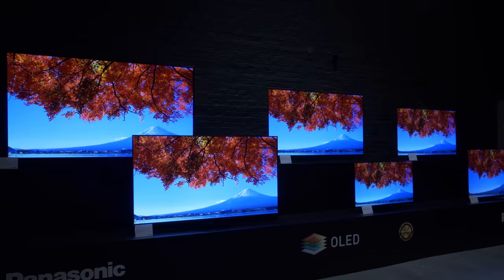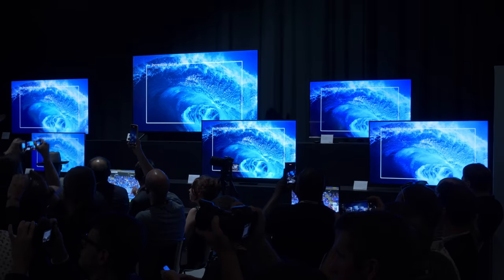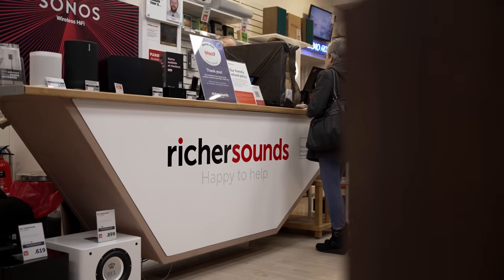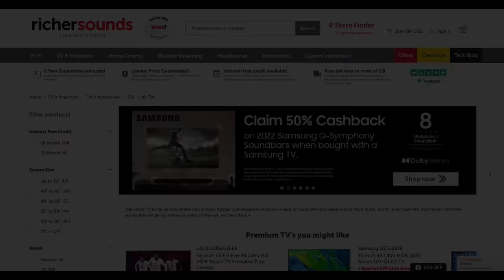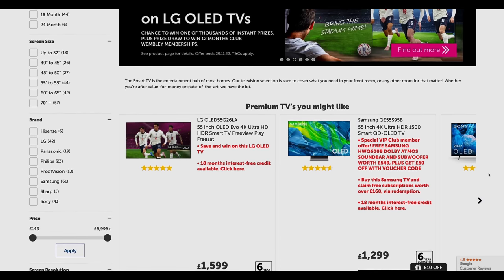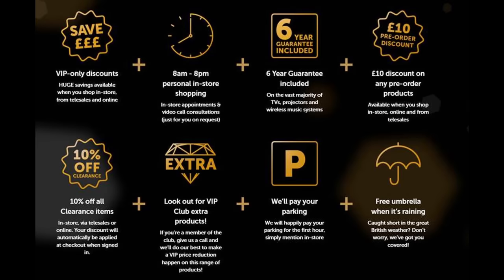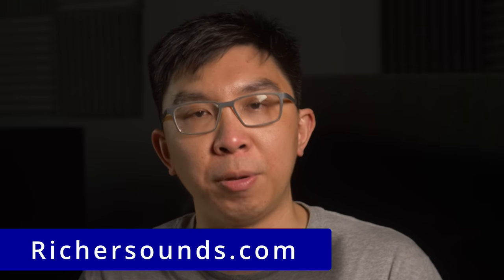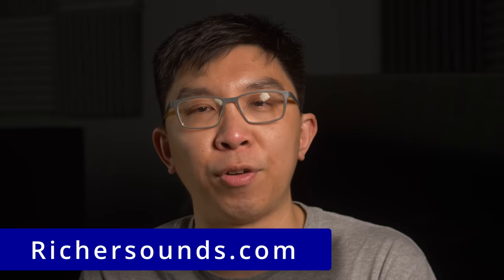If you are undecided about whether to buy a Panasonic OLED or mini-LED TV, one place where you can get good advice is Richer Sounds — a trusted British AV retailer with more than 50 stores in the UK, as well as a secure e-commerce platform for online purchases. If you join the company's VIP club, you will also get 6 years' warranty included on the vast majority of TVs, so visit your local Richer Sounds store or online at richersounds.com for your next TV purchase.